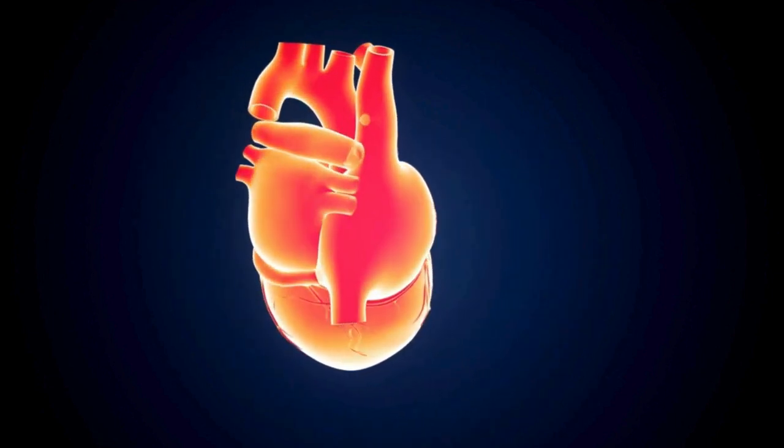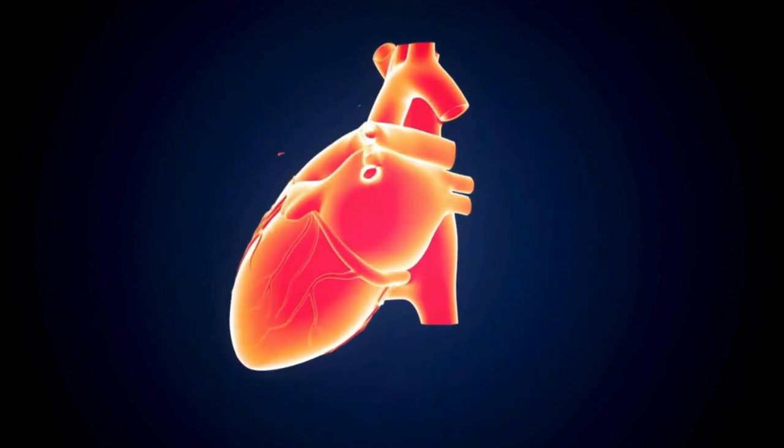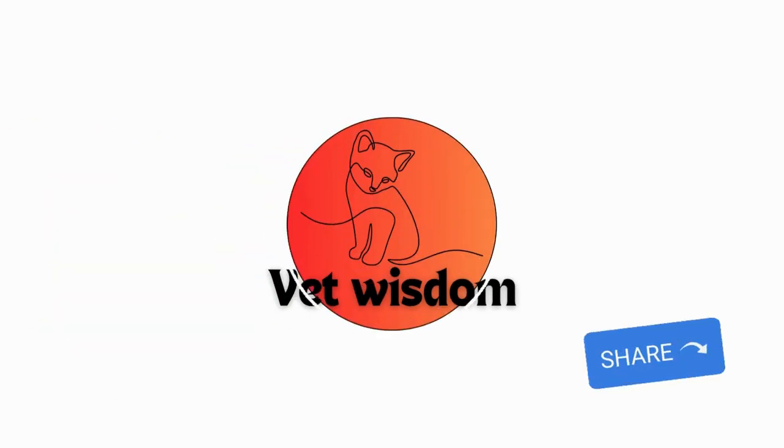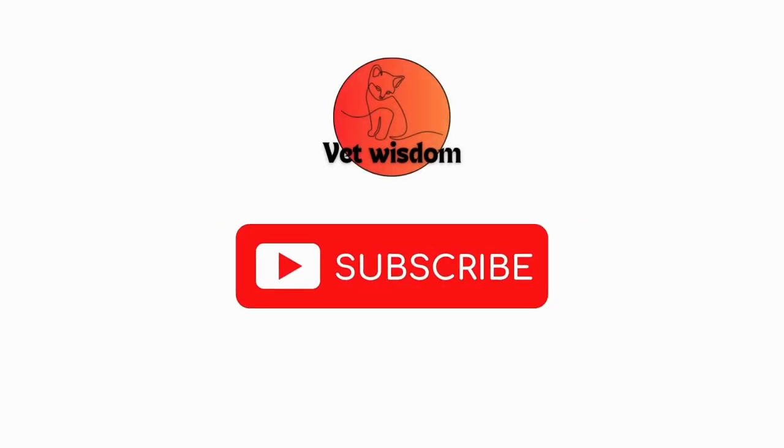This powerful organ is at the core of every dog's vitality and well-being. If you found this video helpful, be sure to like, share, and subscribe to our channel for more in-depth anatomy lessons.